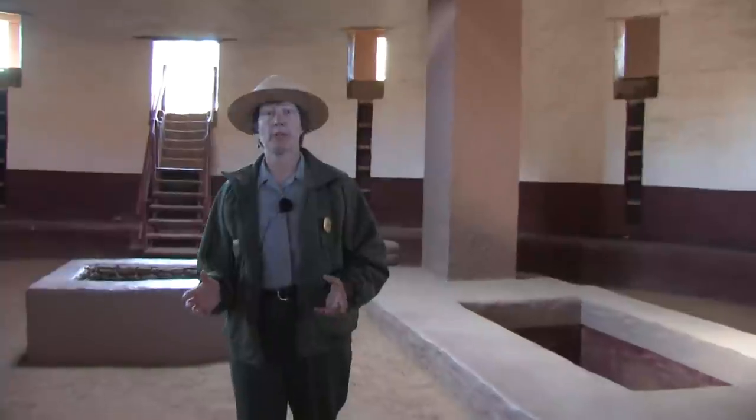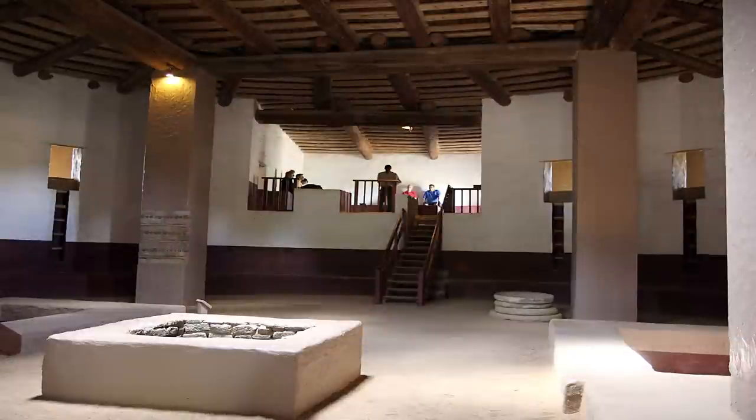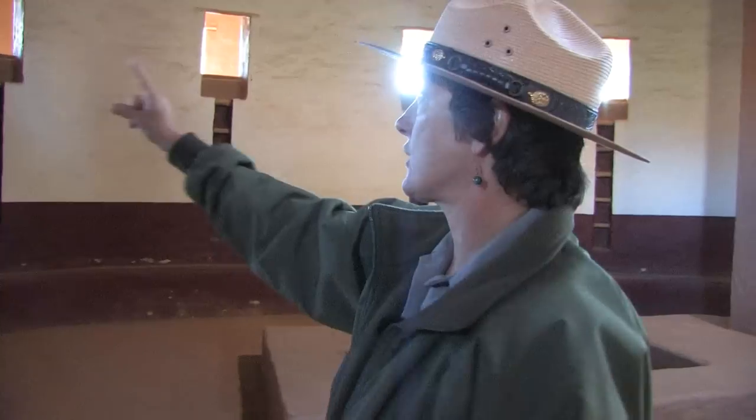Great kivas would have been community-wide ceremonial locations. This place probably could have held certainly hundreds and hundreds of people participating in the ceremonies. In most great kivas you'll find this antechamber to the north; you may find a room or two attached to that.